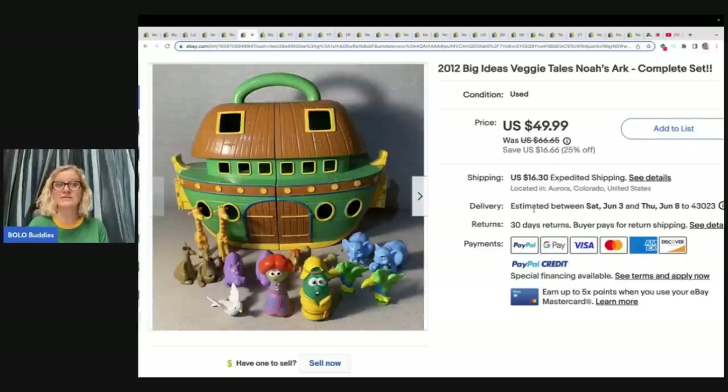I do have referral links down below. If you're not selling on those platforms, you can get $10 to shop on Poshmark and $10 to shop on Mercari if you join with my links. I use List Perfectly — I start my items on eBay and cross-post to Poshmark and Mercari. There's a demo how-to video down below; you can use referral code BoloBuddies all one word to get 30% off your first month.